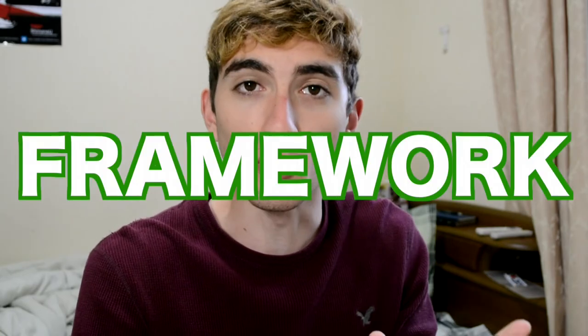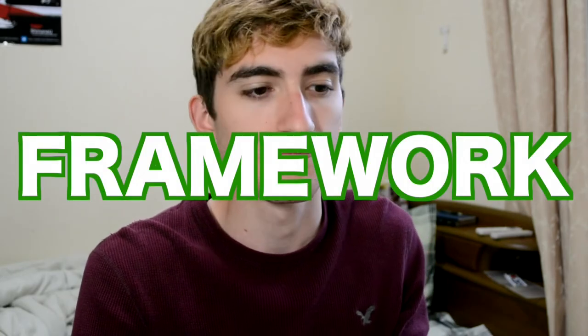The best way to master Japanese is with a framework — a learning guideline. Basically, a plan that tells you which steps to take, and I'm going to provide that for you guys here. So without further ado, let's jump right in.